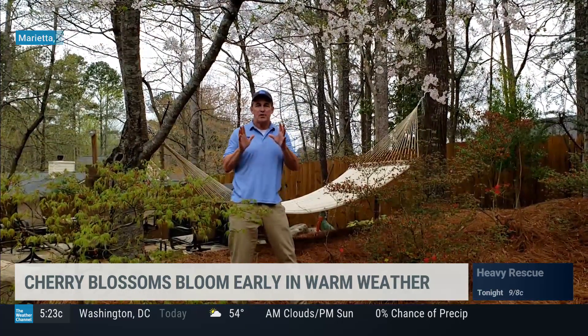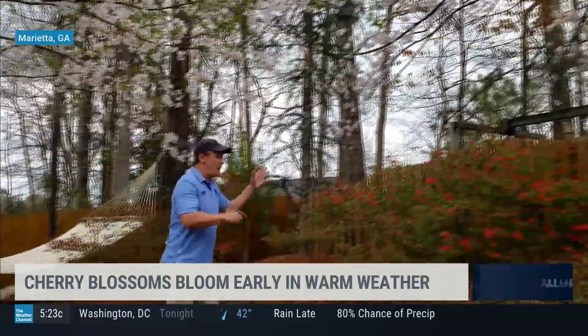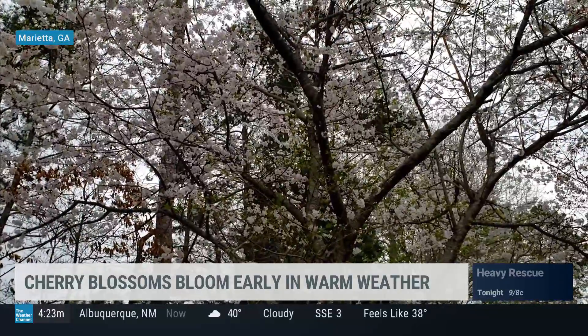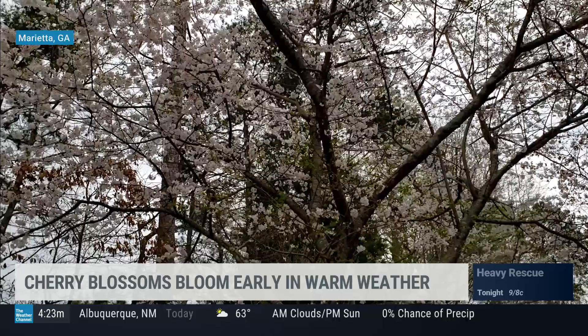Most of those trees in the Tidal Basin are Yoshino cherries, and it's the same tree I have here in my backyard. Mine went into peak bloom on Thursday, just the day before. I've had these trees for over 20 years and I've never seen that happen. Being this far south, they usually peak bloom at least two or three weeks earlier.